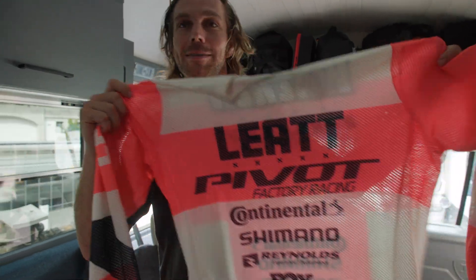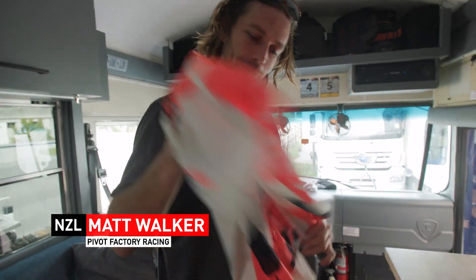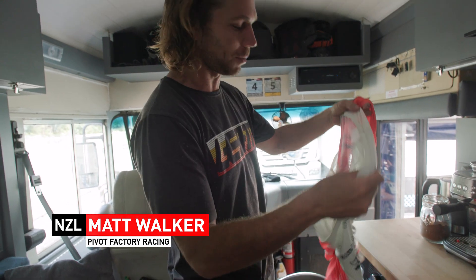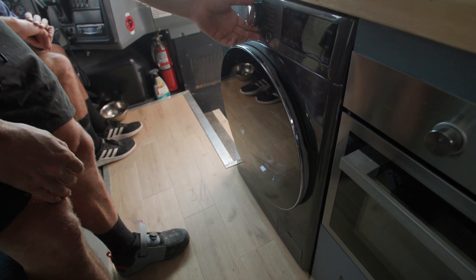This year we've got custom one-off kits for our Pivot Factory Racing Team, so keeping them clean is a high priority when you're wearing fresh kits like this — nice and breathable. So we just chuck it in here — we do wash cycles, dry cycles, and bicycles. You just gotta turn it on first.